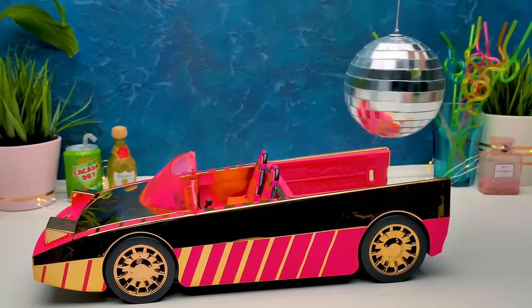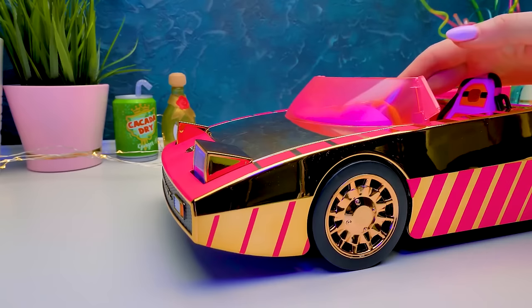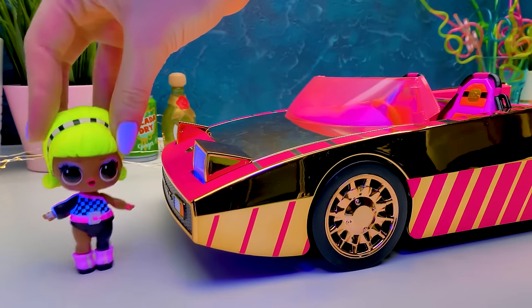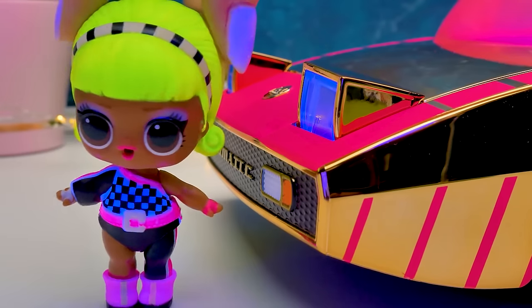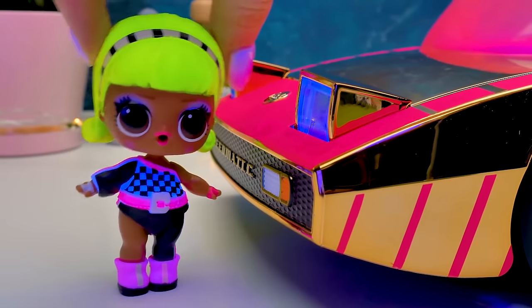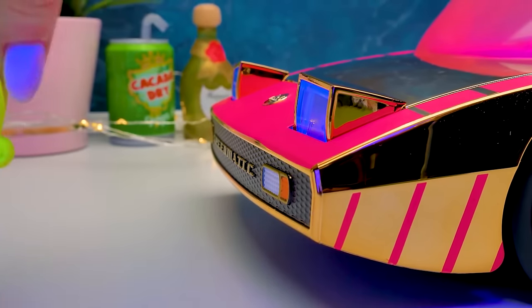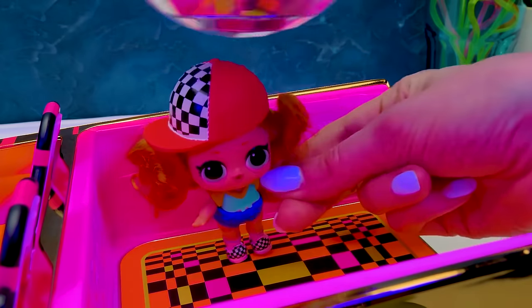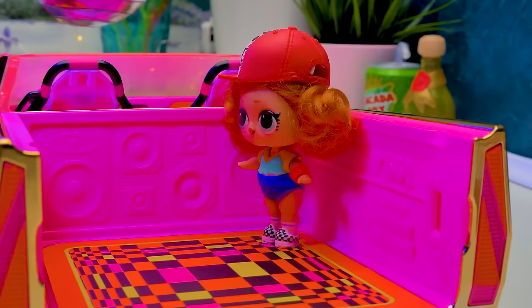Disco ball! Light! Some ultraviolet! Check out how our doll transforms! Her hair is glowing fluorescent yellow! The stripes on our clothes and shoes are glowing too! This red-headed beauty arrived at the party first! She doesn't like swimming, but she adores dancing!